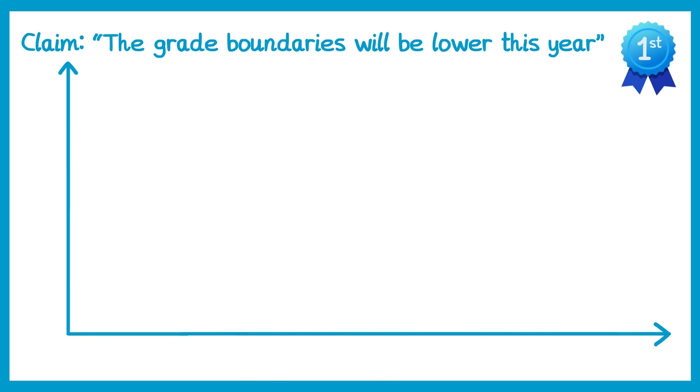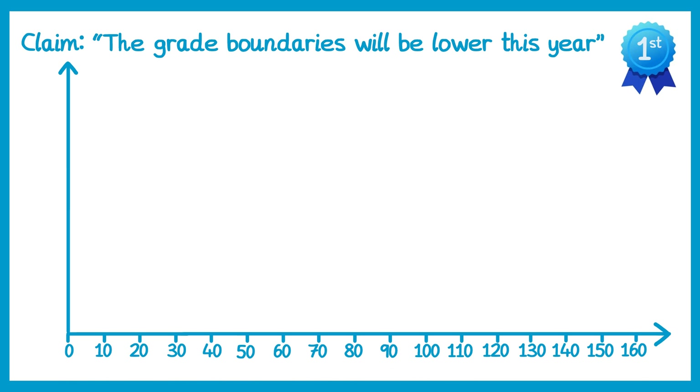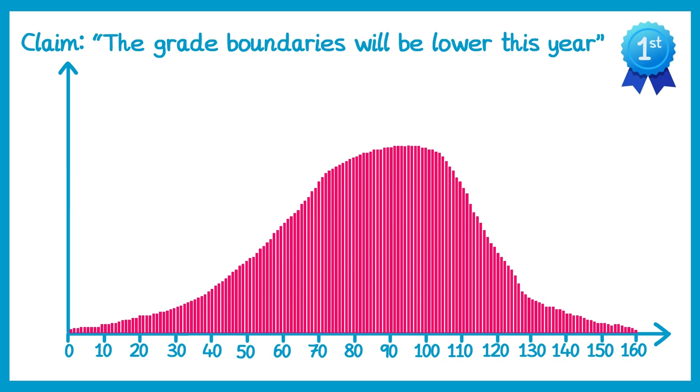Now let's also look at how grade boundaries are actually decided. As an example we're going to use English Literature. There are two papers for this and the maximum for both papers is 160 total marks. Now if we drew a graph of every single person with the marks they scored in the whole country that did English Literature, it may look something like this. As you can see, not many people score the very lowest marks and also not many people score the very highest marks — most people are in the middle.